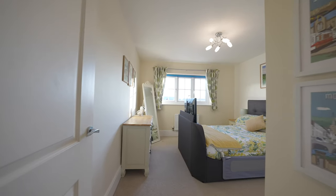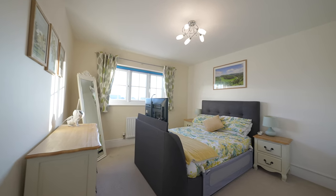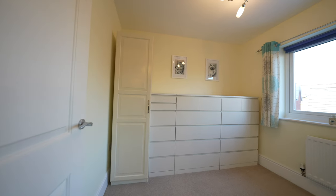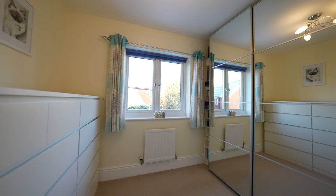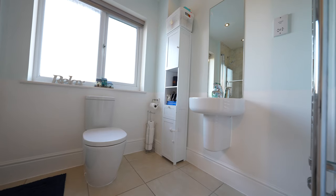Bedroom two will accommodate a double bed and shares similar views to the principal bedroom. This room also has built-in wardrobes, whilst bedrooms three and four also provide good-sized rooms. We're advised that the wardrobe will be left in bedroom four. The family bathroom is fitted with a three-piece suite in white to include a bath with shower over.